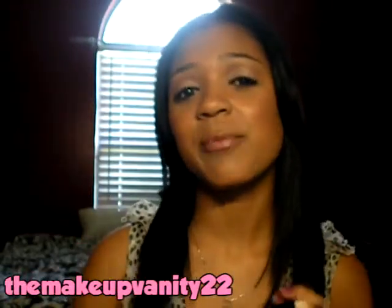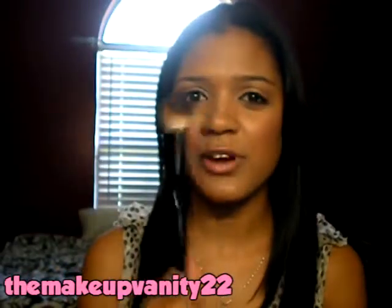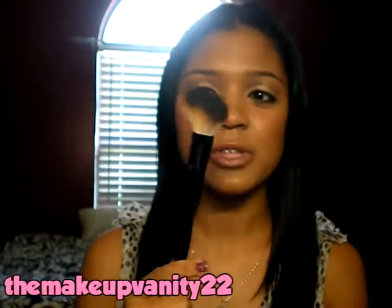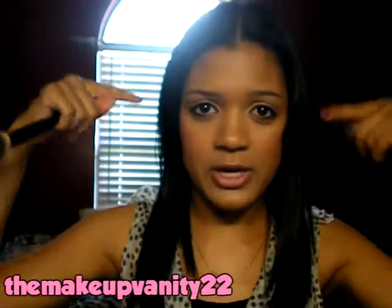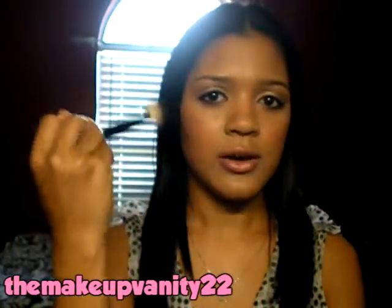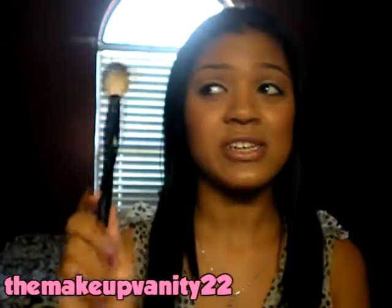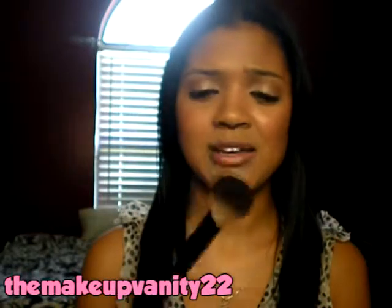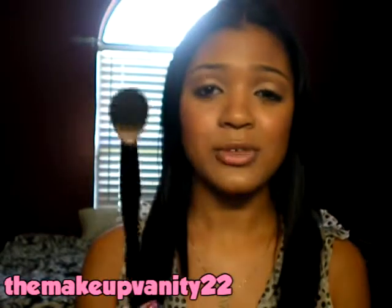My next favorite is actually a brush — it's by Soho, and it's an angled bronzing brush. You've probably seen me use it in quite a few videos, maybe even all of them except the first videos I did in May. This is really nice for doing a chiseled contour — a really fine contour — or if you want a nice buffed-out bronze. This works really well for either one. I would definitely advise you to pick up this brush.